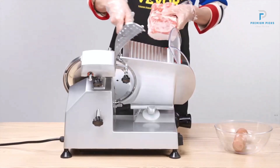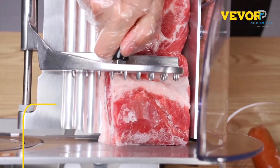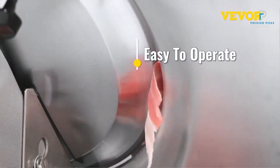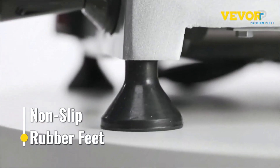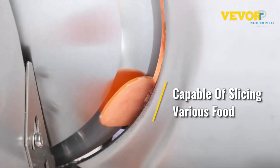Excellent performance and durability. Crafted with a cast aluminum body, the Vever Meat Slicer boasts remarkable durability, ensuring resistance to rust and corrosion while facilitating easy cleaning after use. Its 10-inch chromium-plated steel blade, renowned for its sharpness, guarantees swift and precise slicing with every pass.